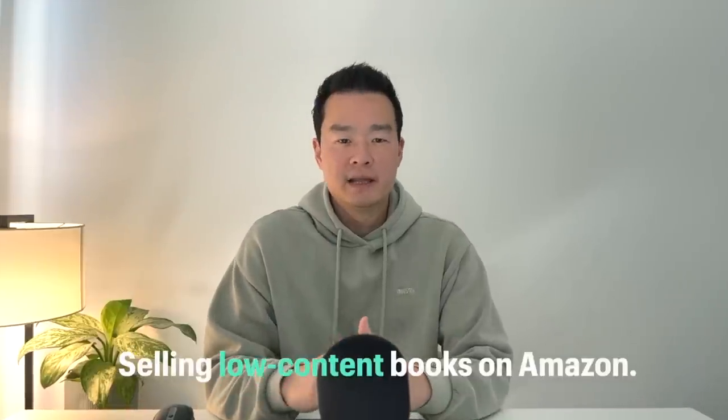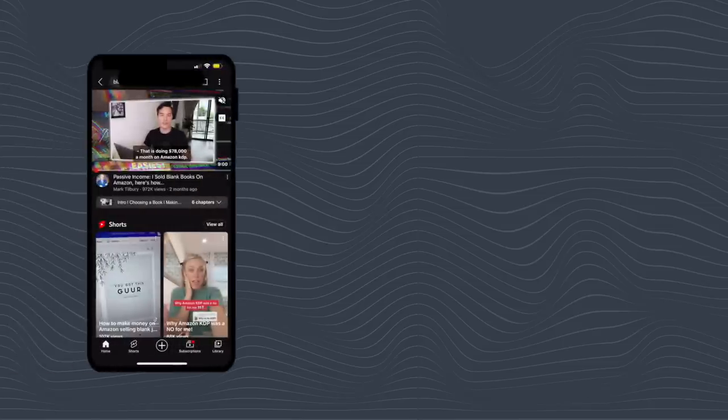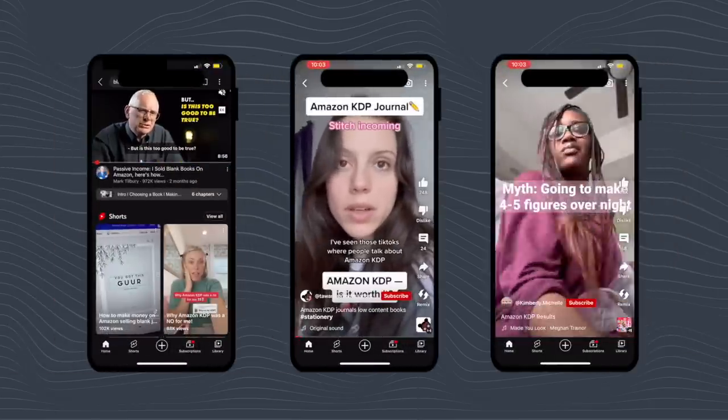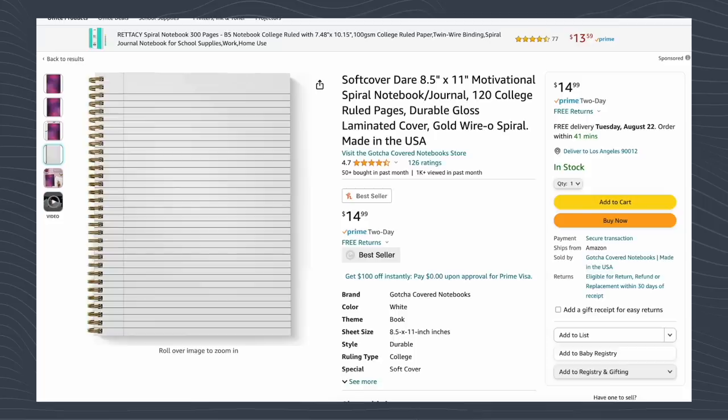Everybody's talking about selling low content books on Amazon KDP — you see tons of YouTubers talking about how you can make thousands of dollars every single month selling these blank notebooks. But can you really still do that today? For those who don't know, low content books are journals or workbooks with just blank pages inside.